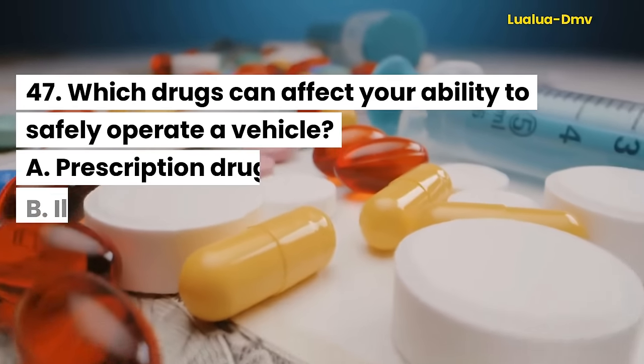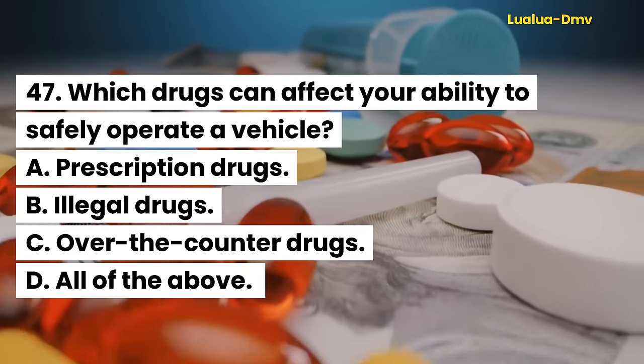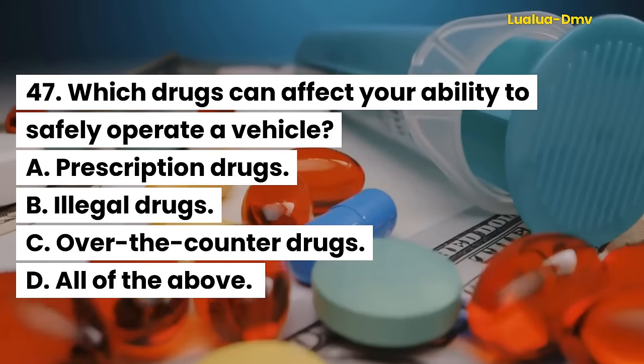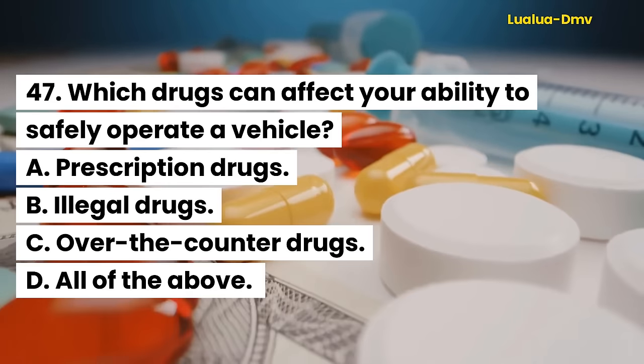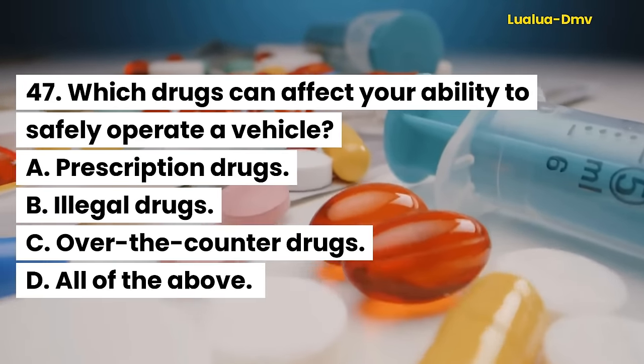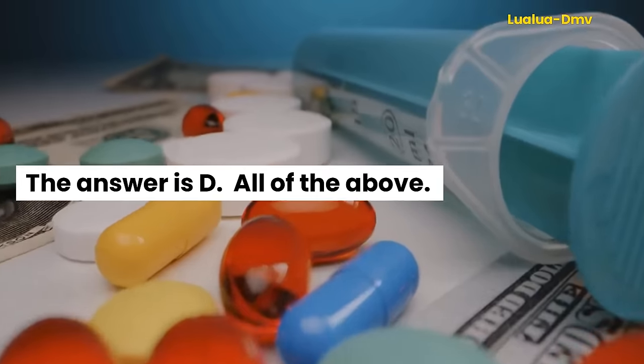Question 47. Which drugs can affect your ability to safely operate a vehicle? A. Prescription drugs. B. Illegal drugs. C. Over-the-counter drugs. D. All of the above. The answer is D. All of the above.